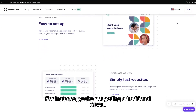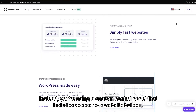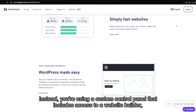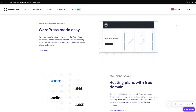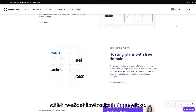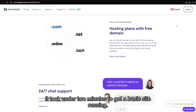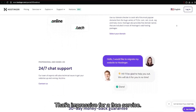For instance, you're not getting a traditional cPanel. Instead, you're using a custom control panel that includes access to a website builder, file manager, and simple database tools. One major benefit is the one-click WordPress installation, which worked flawlessly during my test.